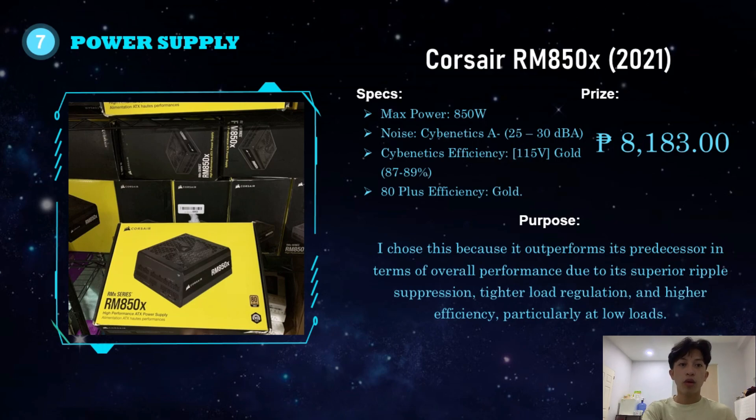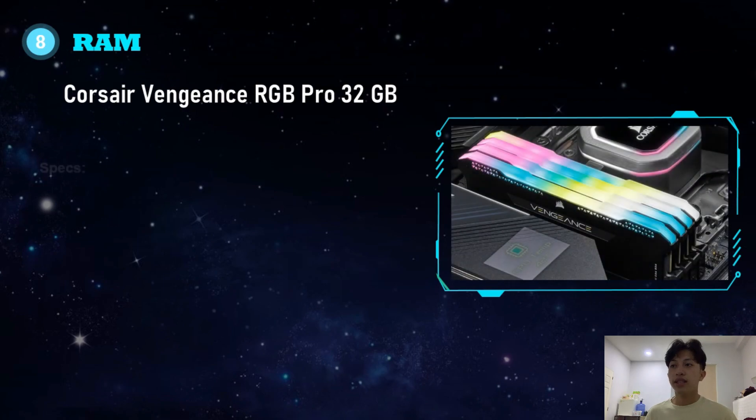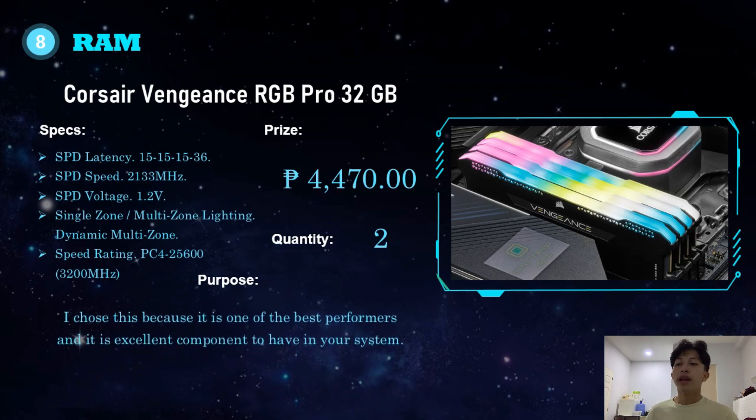For the RAM, I chose the Corsair Vengeance RGB Pro 32GB. It has SPD latency of 15-15-15-36, SPD speed of 2,133MHz, SPD voltage of 1.2 volts, single or multi-zone dynamic RGB lighting, and a speed rating of PC4-25600 at 3,200MHz. It costs 4,470 pesos, and I will buy 2 sticks. I chose this because it is one of the best performers and an excellent component to have in your system.